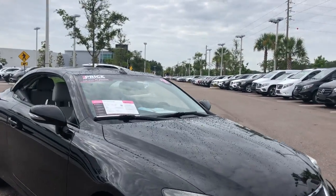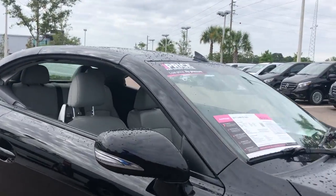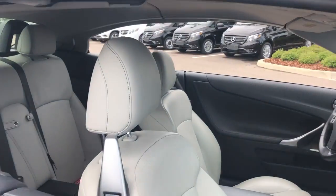This is a 2011 Lexus IS 350 convertible, black over gray leather interior.